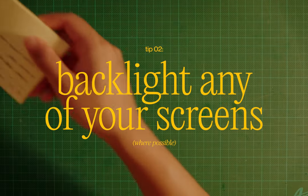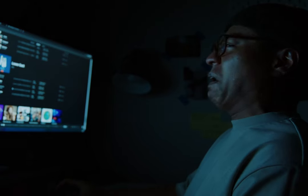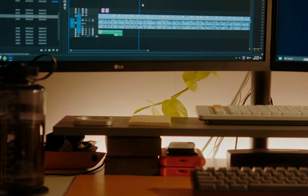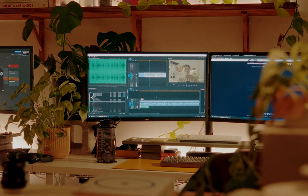This leads us nicely into the next tip: backlight any of your screens where possible. Screens are so bright and they're like the complete antithesis to a cozy space because they're so blue. You want to help your eyes by balancing out the brightness of the screen where you can. Behind our monitors, we have these two light bars and they're just pumped all the way to the max.